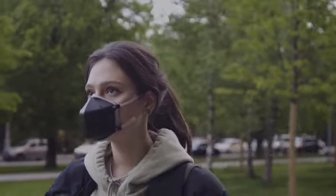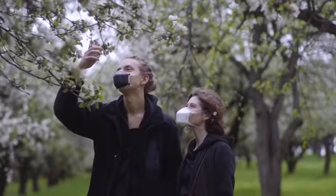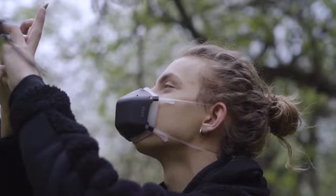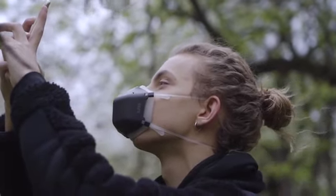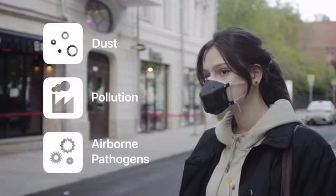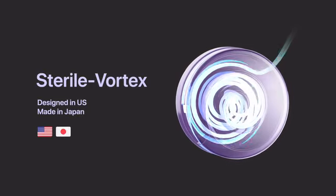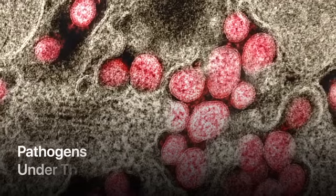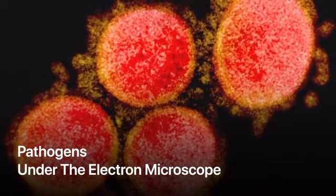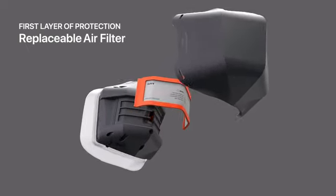Meet UV Mask, the next-generation reusable mask with powerful UV-C sterilization technology that protects you from 99.99% of all dust, pollution, and airborne pathogens. All the air you breathe is sent through UM's patented sterile vortex. The ultra-high-intensity UV-C light instantly purifies and sterilizes the air 10 times faster than you can breathe.